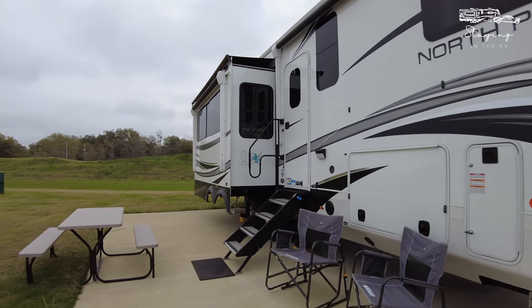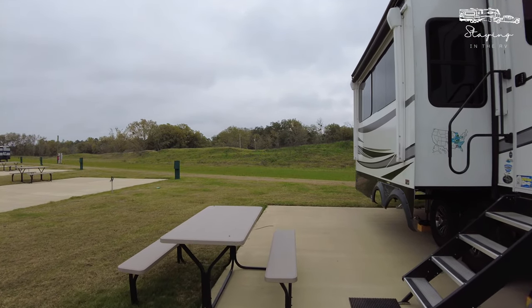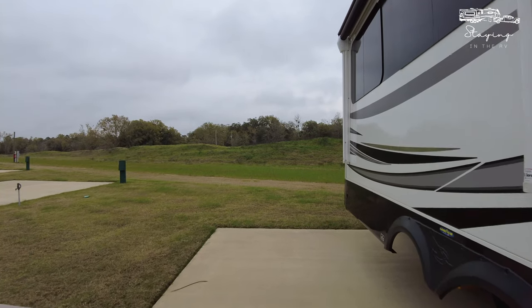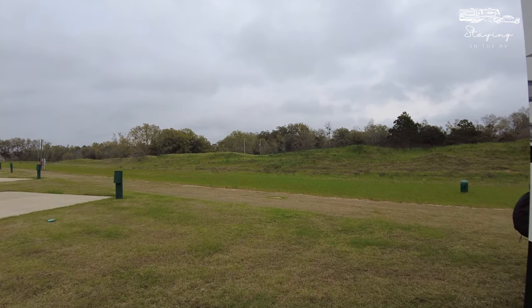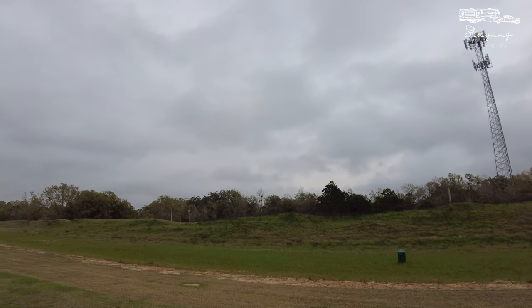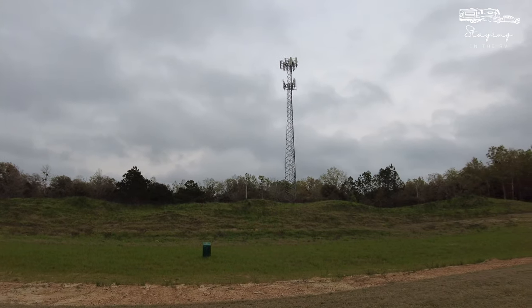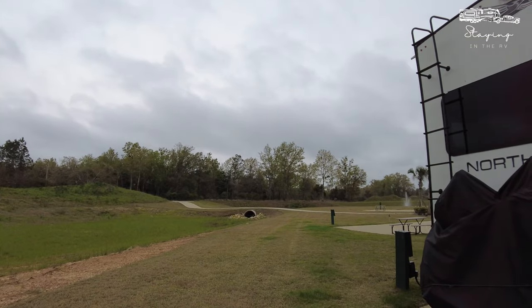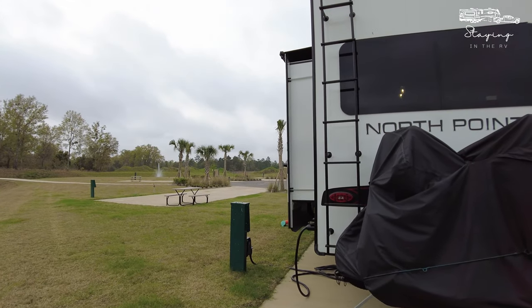We've got our chairs out and a picnic table, so there's plenty of space to enjoy outdoors — parking was really the only challenge we experienced. As you can see, there's plenty of space behind us in this area so we don't back up to anyone, which is very nice from a spacing perspective. When we look out our back window we don't see anyone, so that's pretty fantastic as well.